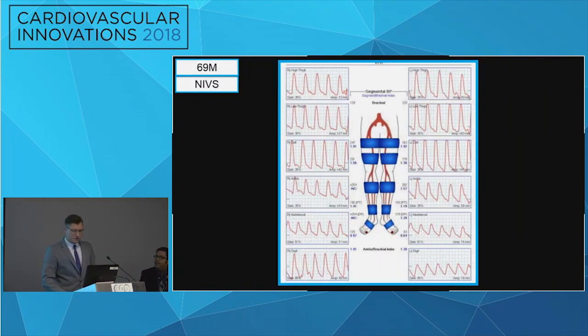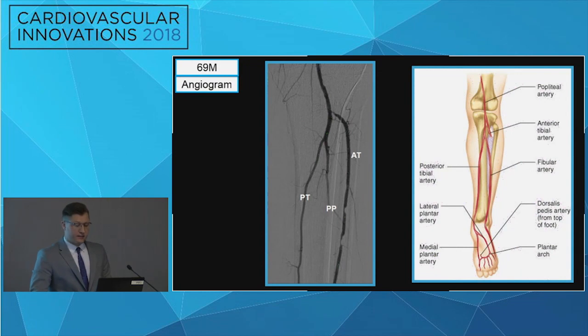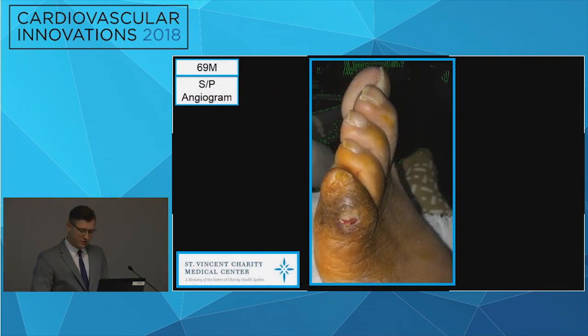We did obtain non-invasives. There's a decrease in segmental pressures as well as an ABI. The digital pressures were 0.97 and 0.64. We got vascular on board. They performed the angio — you can appreciate the stenosis in the anterior tibial. Following the angio, the patient did have patent vessels.